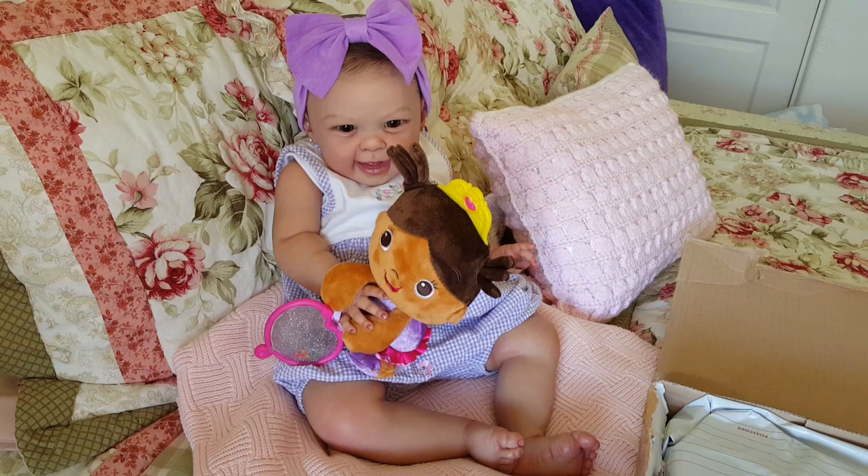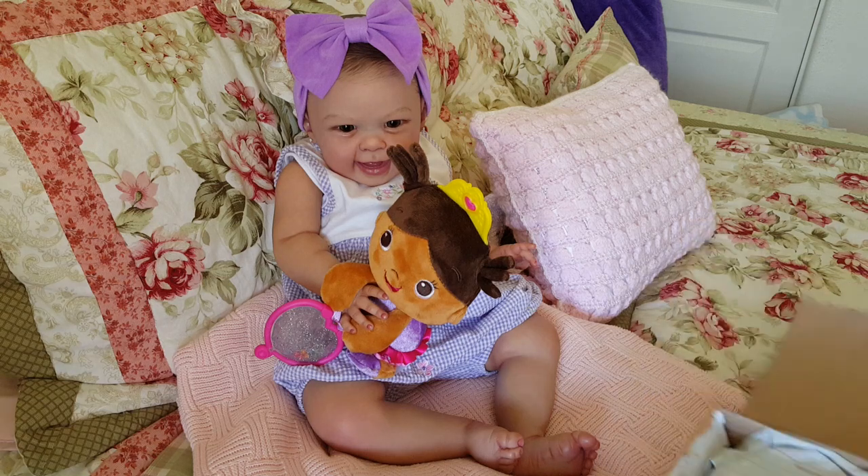Hi, everybody. I'm coming here today to open a gift. I just checked the mail,